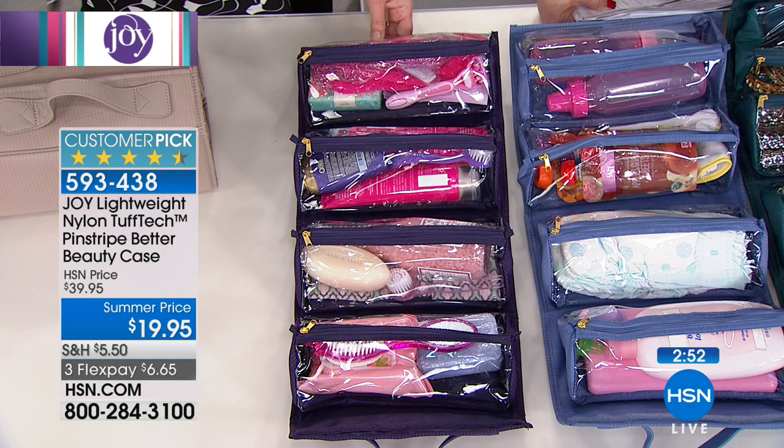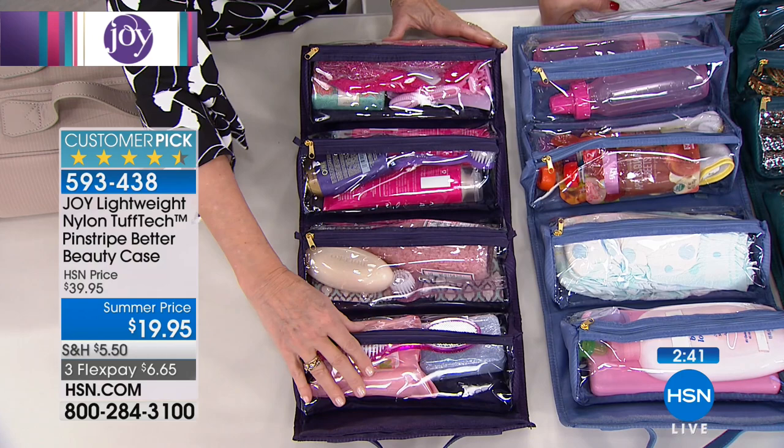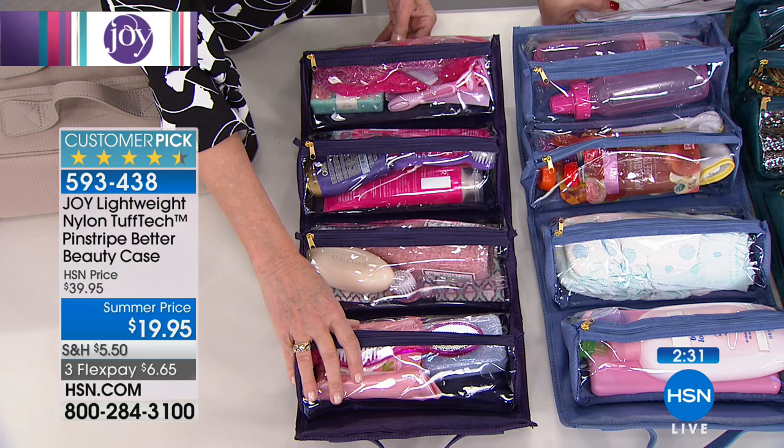Here's our spa setup — a treat for yourself. Put together a nice relaxing hot bath kit: your scrubs, extra soap, bath salts, face scrubs, hair items, eye mask, special socks — everything that makes you feel absolutely delicious, now in one place. When you're ready for a hot bath, simply grab your Better Beauty case. And if it gets damp in the bathroom, no worries because of its durable Tuftec exterior.